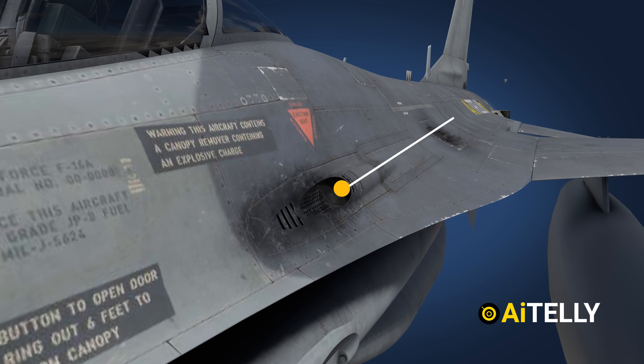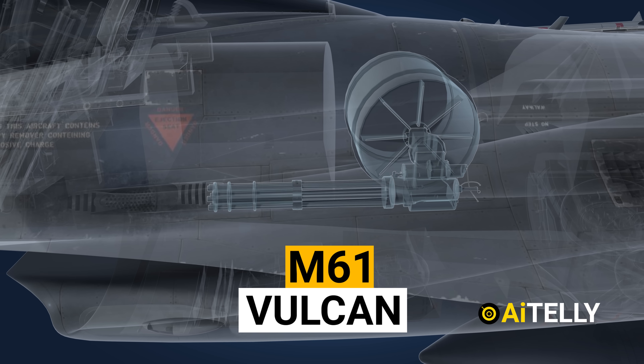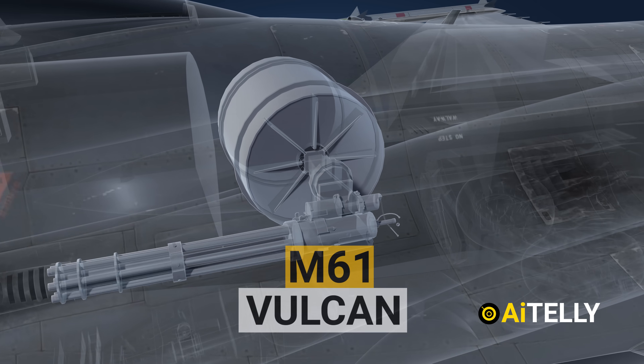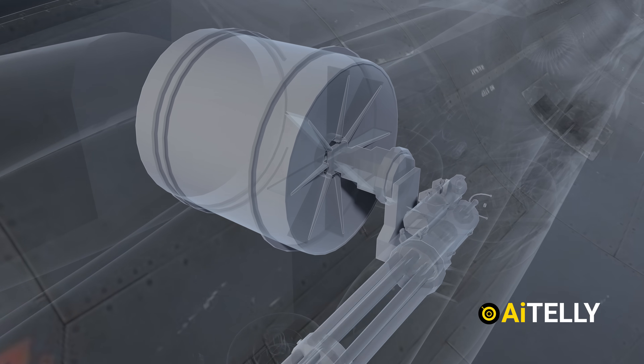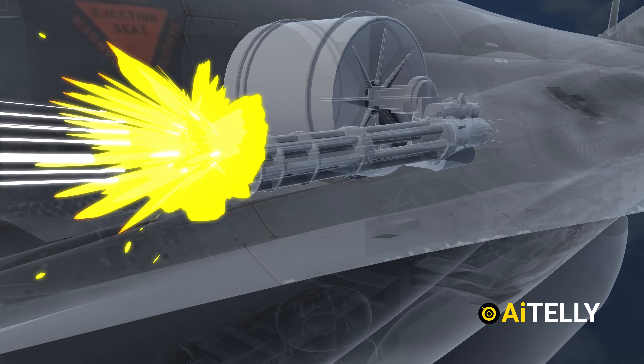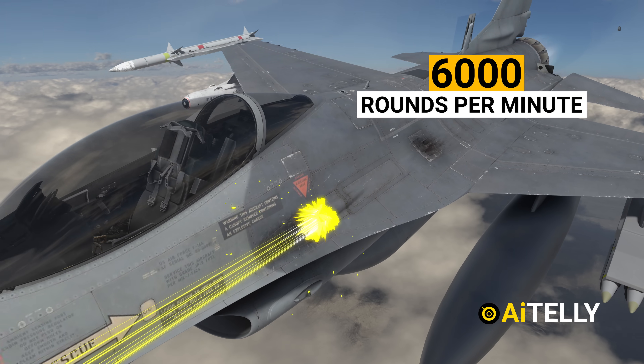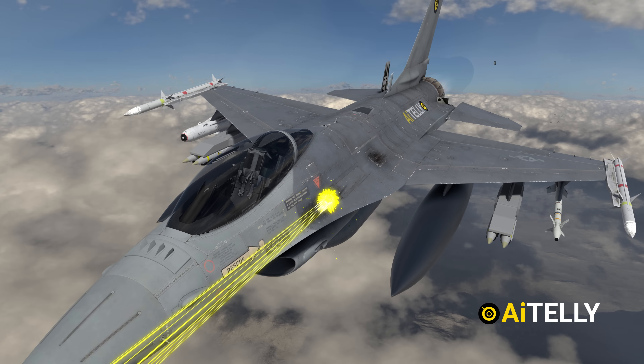Just below the cockpit is the gun port, and inside it houses the monstrous M61 Vulcan. It is a hydraulically-electrically-driven six-barrel, air-cooled, electrically-fired Gatling-style rotary cannon, which fires rounds at an extremely high rate — typically 6,000 rounds per minute. This is how it sounds when fired.